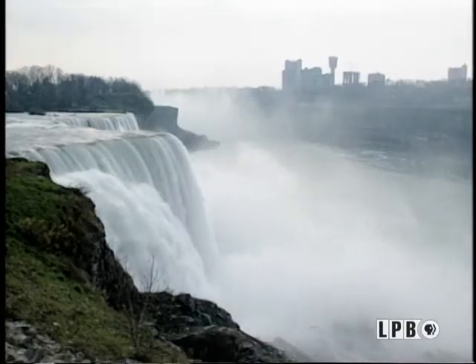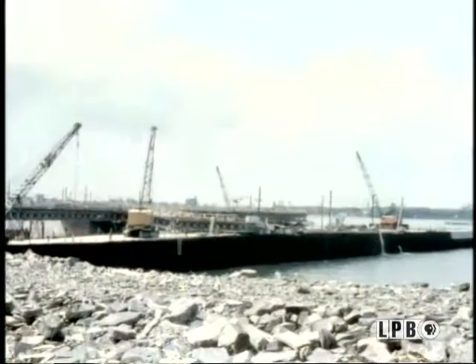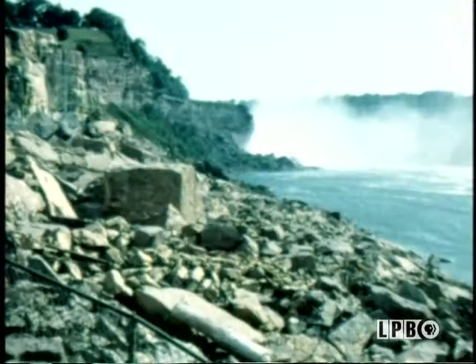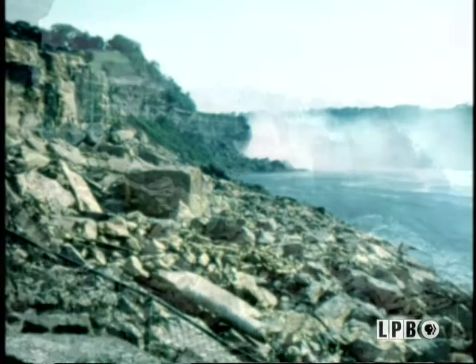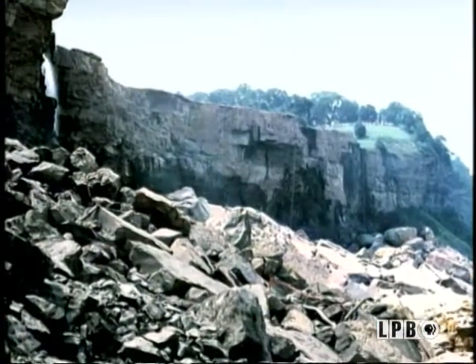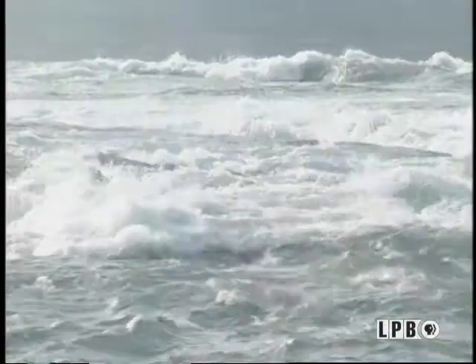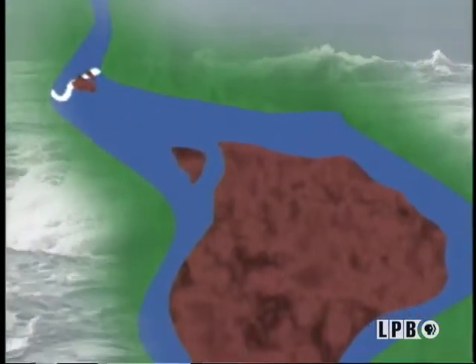To study the rate of erosion, the American Falls were actually stopped in 1969. A coffer, or earthen dam, was built to reduce the falls to a trickle. Rocks were reinforced, but in the end it was decided to let nature take its course. Since we seem to have committed lately to letting the falls evolve naturally, what's probably going to happen with time is that the falls are going to continue to erode back upstream.